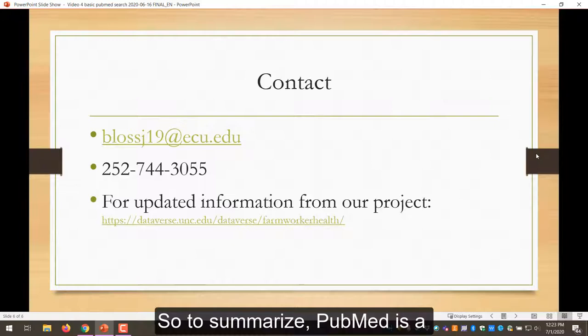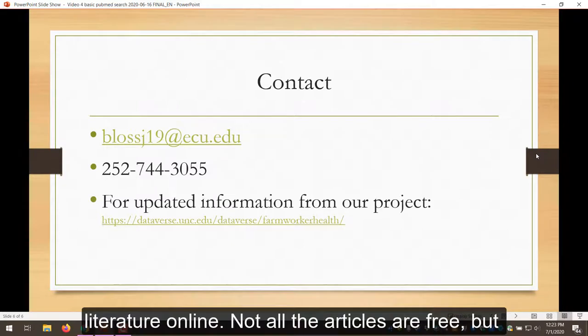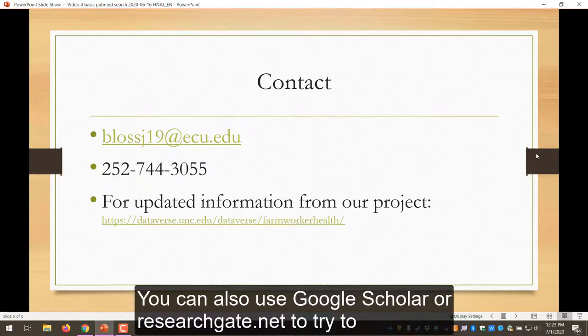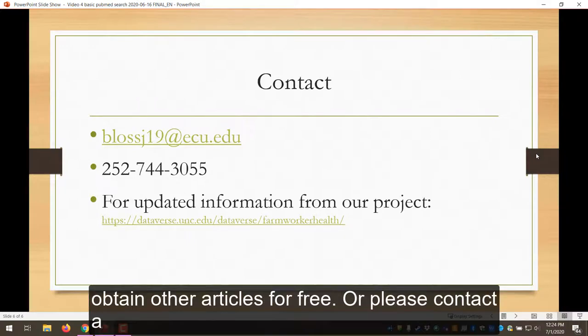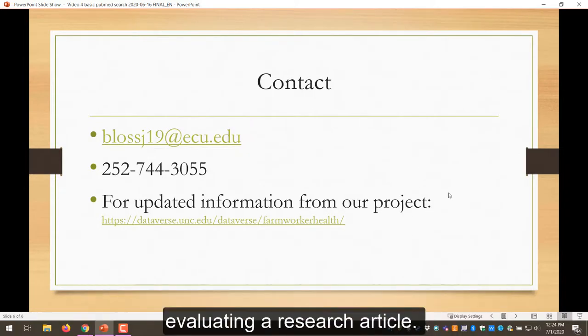To summarize, PubMed is a free database from the government that you can use to access biomedical literature online. Not all the articles are free, but some articles are open access and available through PubMed. You can also use Google Scholar or researchgate.net to try to obtain other articles for free. Or please contact a librarian for additional help using this database if you would like help evaluating a research article.